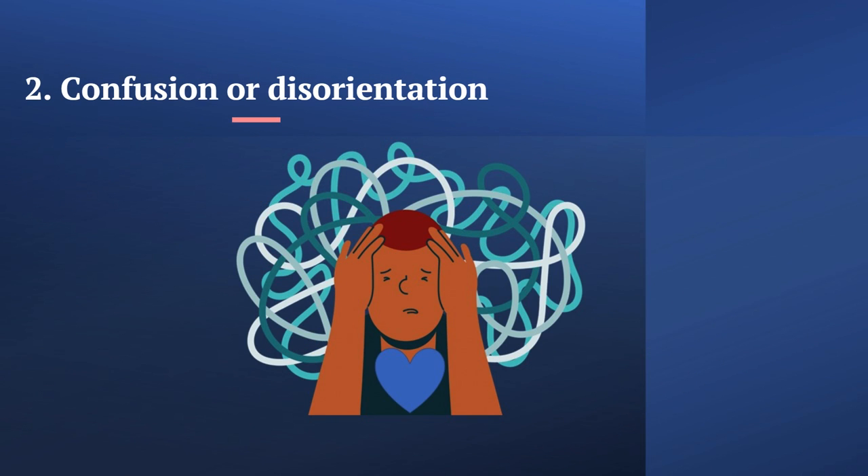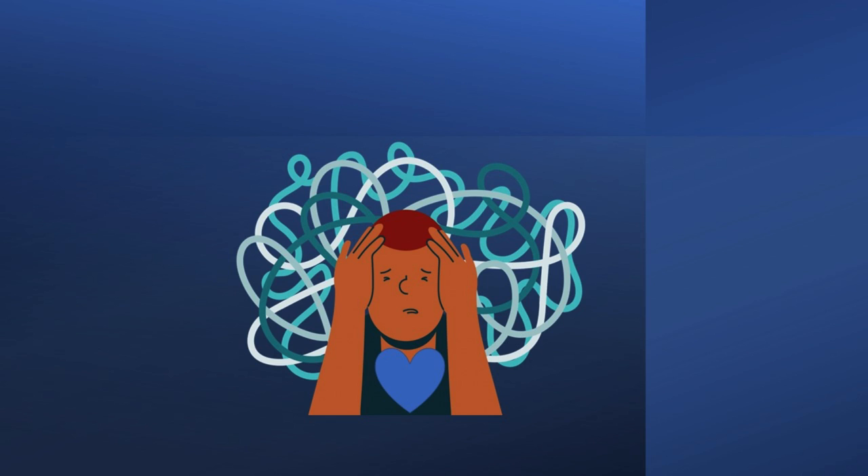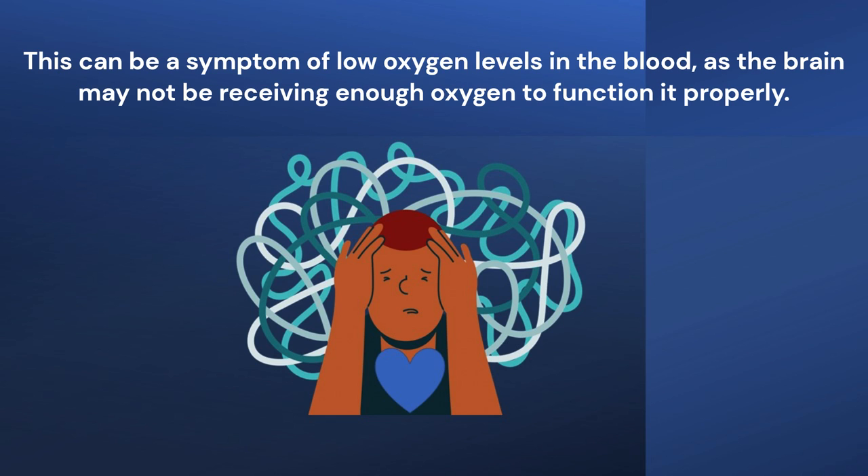Second point: Confusion or disorientation. This can be a symptom of low oxygen levels in the blood, as the brain may not be receiving enough oxygen to function properly.